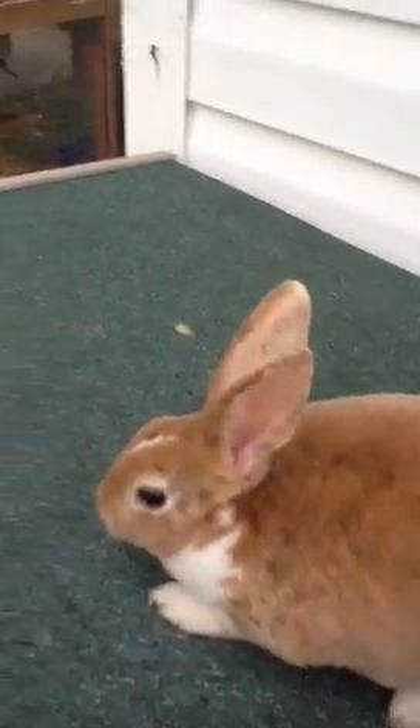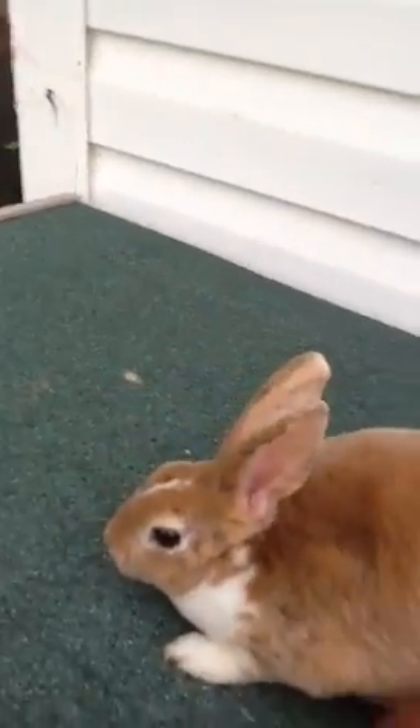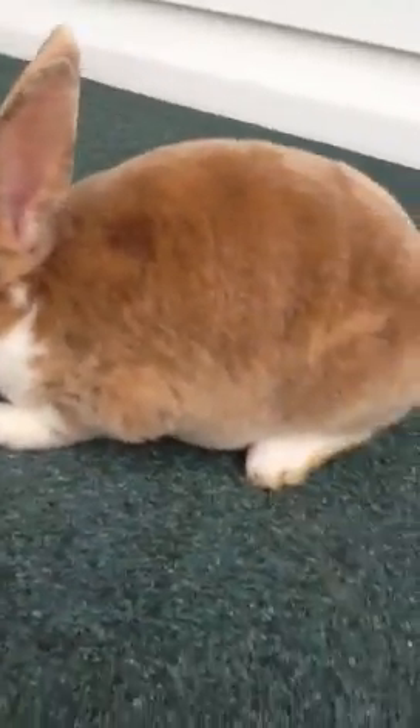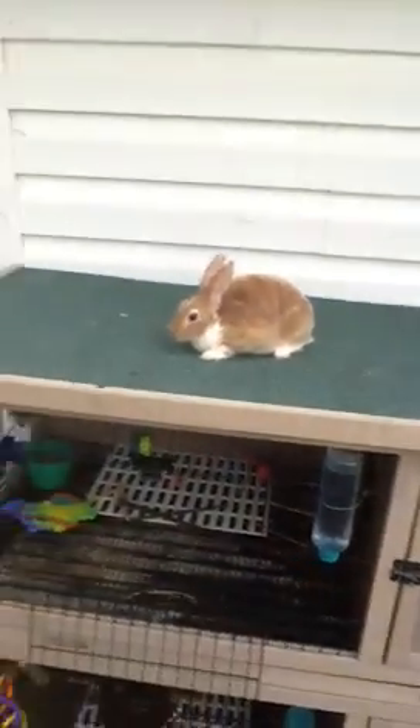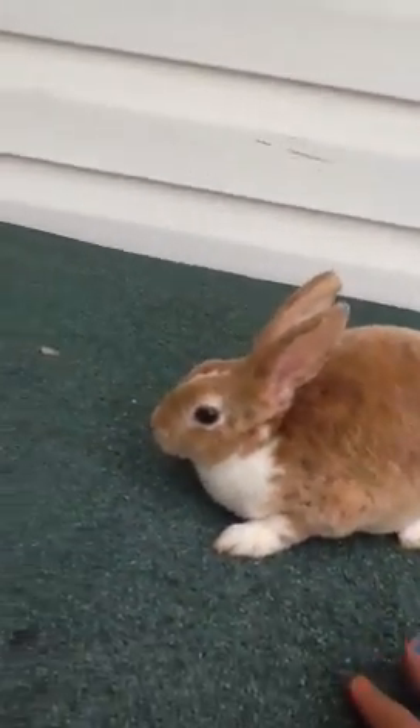In January I'm probably gonna breed her to Toby for Easter bunnies — have little Easter bunnies ready. Maybe she'll — she looks big, but she's not big, she's tiny. You can see her head compared to my hand. Her name's Josie.